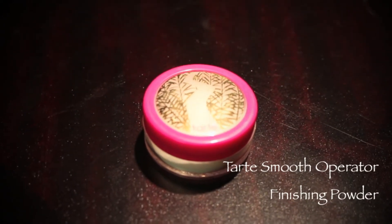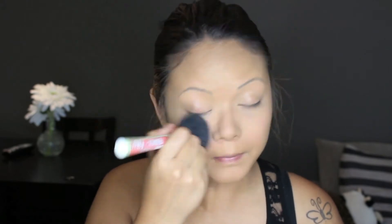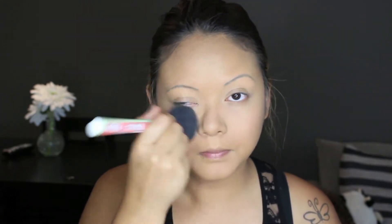It is so important that I set my foundation because I grease up like a french fry. I am crazy about this Smooth Operator Powder by Tarte — it seals the deal, literally.